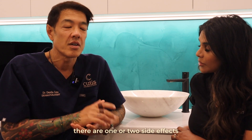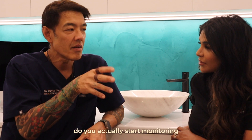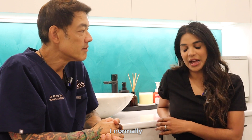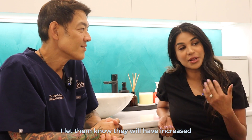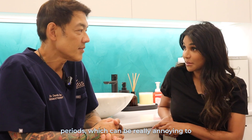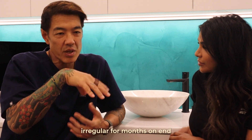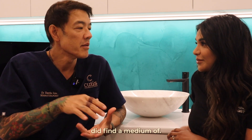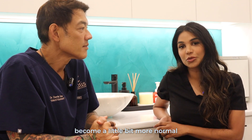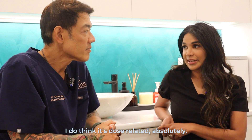However, there are one or two side effects that we are a little concerned about. When I start people on spironolactone, I normally give them a long list. I let them know they will have increased breast size, breast tenderness, and irregular periods, which can be really annoying to some women. Do those periods regulate over time? I find with some patients it's quite variable — some become a little more normal and some are all over the place. I do think it's dose related.